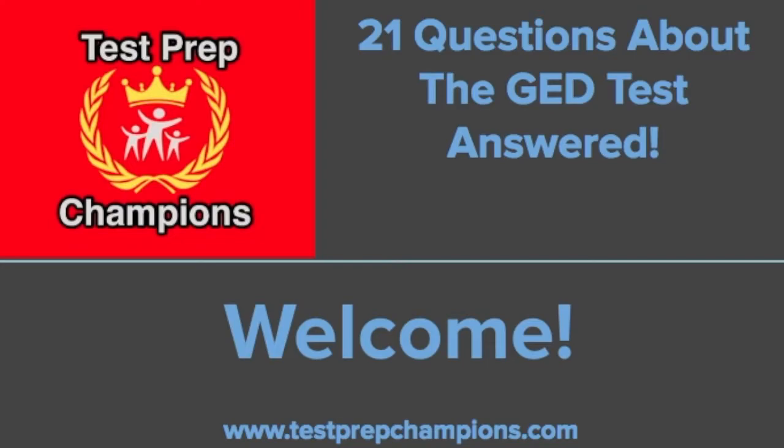Those who know me already know that I'm a frequent contributor over on Quora.com, which is a question-and-answer-based website where you can ask questions and get answers. Today in this webinar, I'm going to be sharing my answers to 21 questions that I picked out about the GED test. These are real questions asked by real people. I've tried really hard to pick out questions that not only come up a lot, but that I also think are particularly interesting or offer some kind of unique insight.